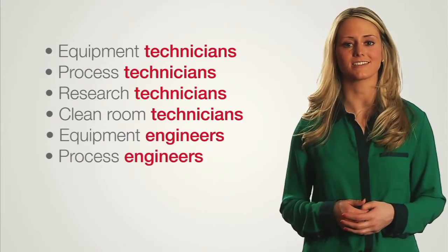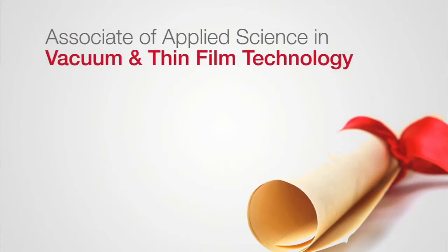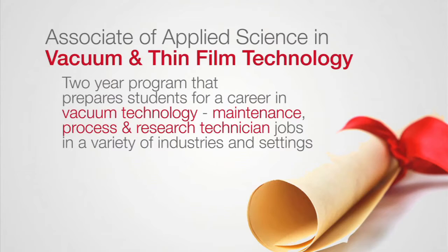With an education in vacuum technology, graduates can expect to work in jobs like equipment technicians, process technicians, research technicians, cleanroom technicians, equipment engineers, and process engineers. Normandale is the only college in the country with a degree specific to vacuum technology. The college offers a two-year associate of applied science degree in vacuum and thin film technology, which prepares students for a career in vacuum technology maintenance, process, and research in a variety of industries and settings.